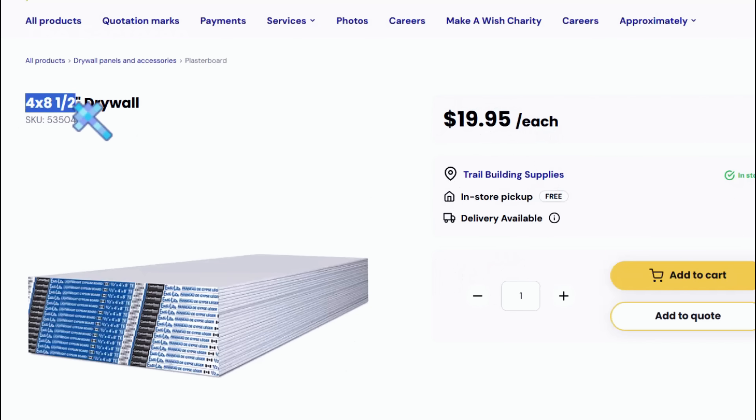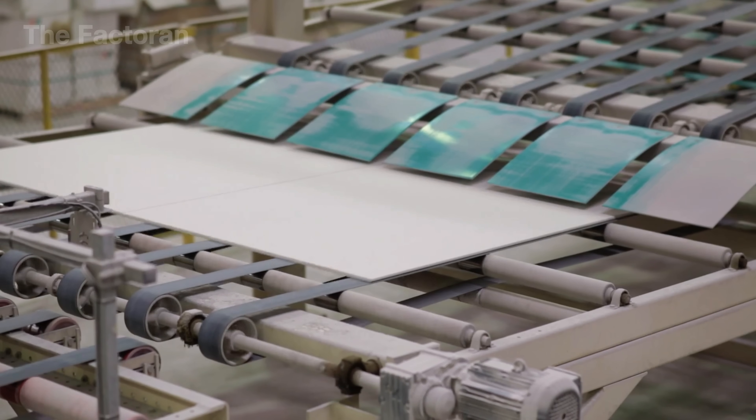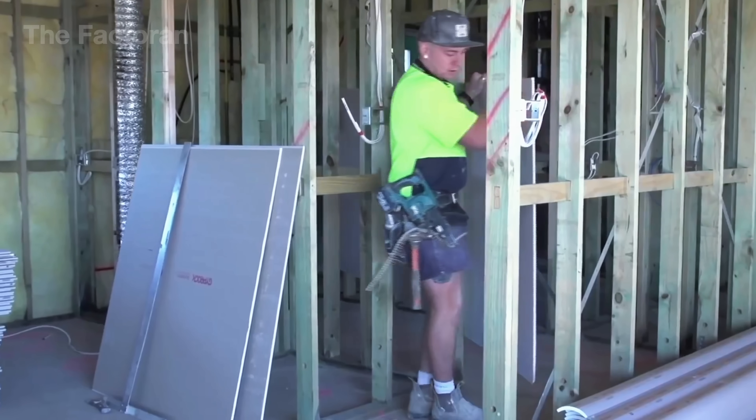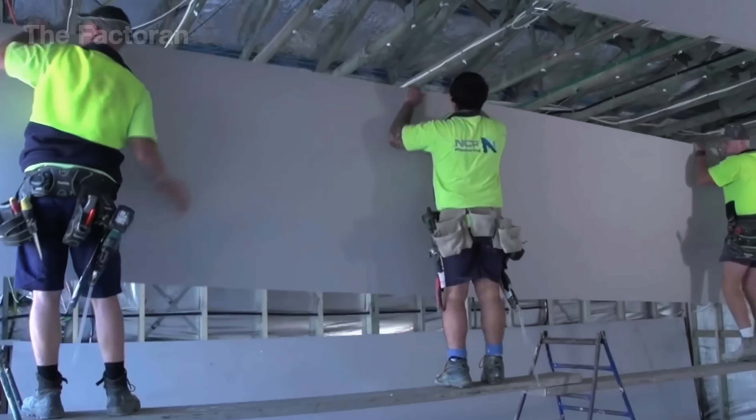In the U.S., a standard 4 by 8 foot sheet of drywall costs around $10 to $20. While drywall costs a bit more upfront than simple wood or plastic panels, its quick installation and low maintenance make it well worth the investment in the long run.